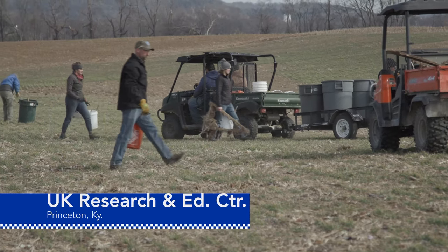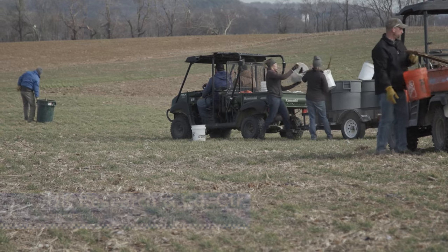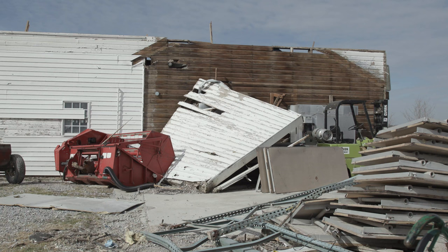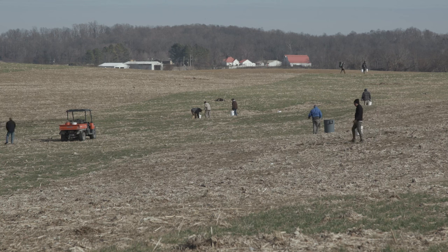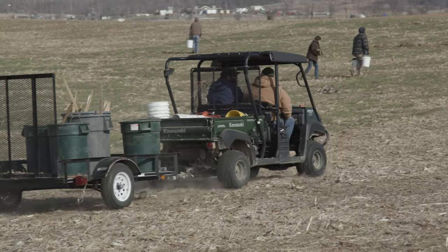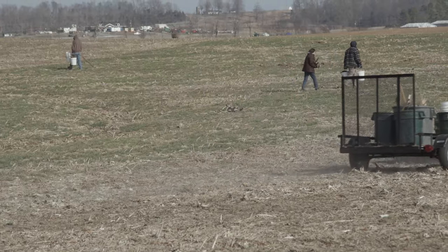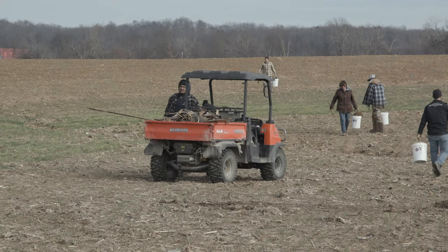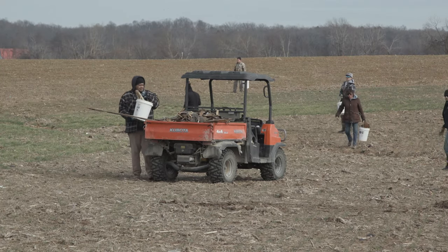A call went out for extension agents, volunteers, and anyone involved in agriculture to lend a hand in cleanup efforts at UK's Research and Education Center. Debris scattered all over these fields, where specialists conduct research on small grains and other crops, could be compromised. That's why Davis County Extension Agent Clint Hardy and other agents and volunteers fanned out over the fields.